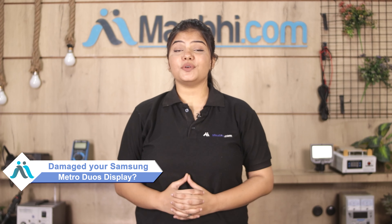Hi friends, this is Lucky from Maxp.com. Friends, how did Samsung Metro Duos display get damaged?